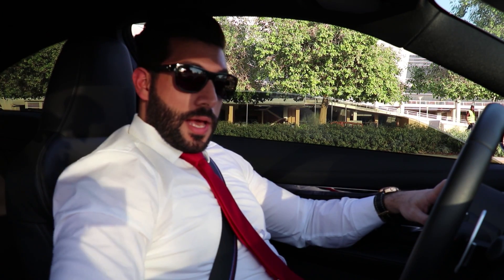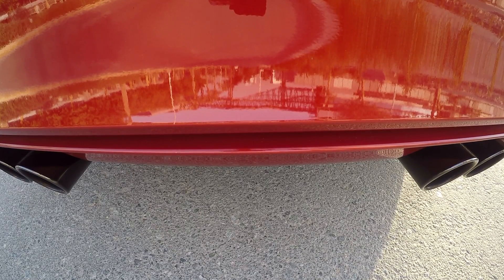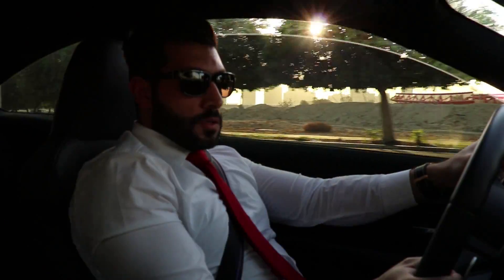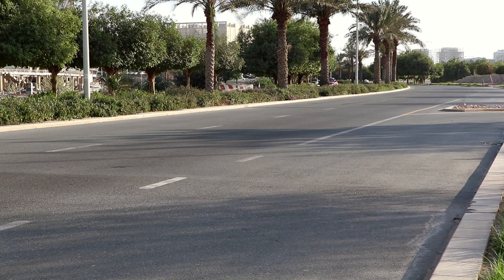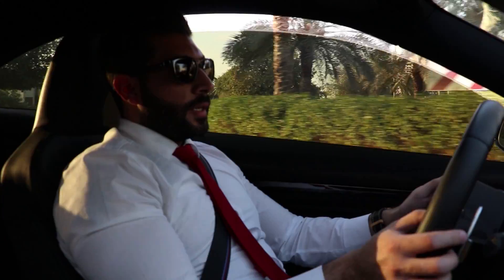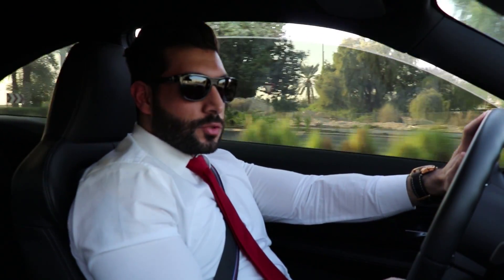Just insane, I'm getting louder every day guys. First impression — the car screams. You can hear the exhaust on the liftoff, there's a lot of crackles and burbles and it just makes you happy guys, and it's really really fast.